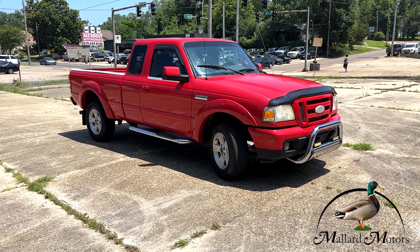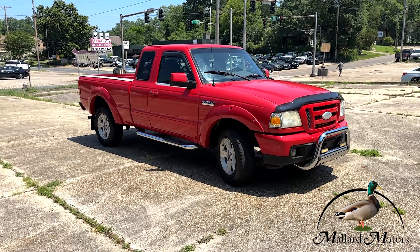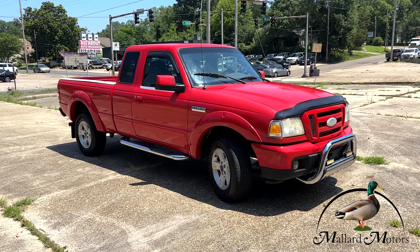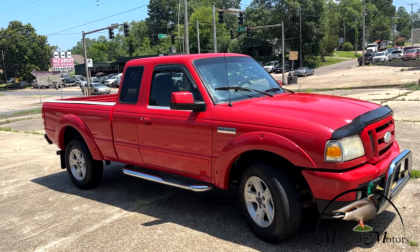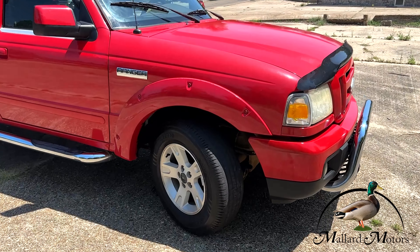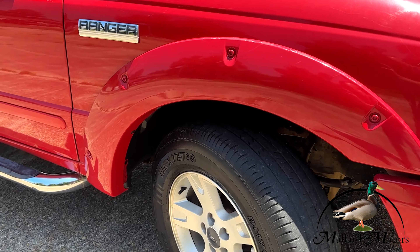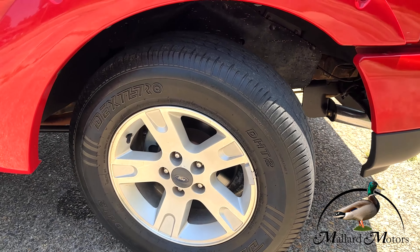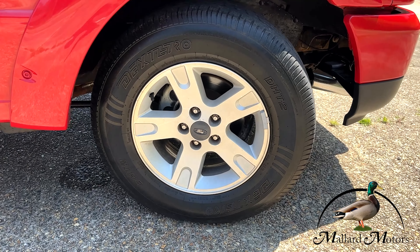It's extended cab, but two doors. You've got fixed running boards on both sides, color matched on the backs of the mirrors, and you also have rain guards on both windows. Color matched fender flares as well. A little bit of tread left on the tires, and then you've got 16-inch alloy wheels.